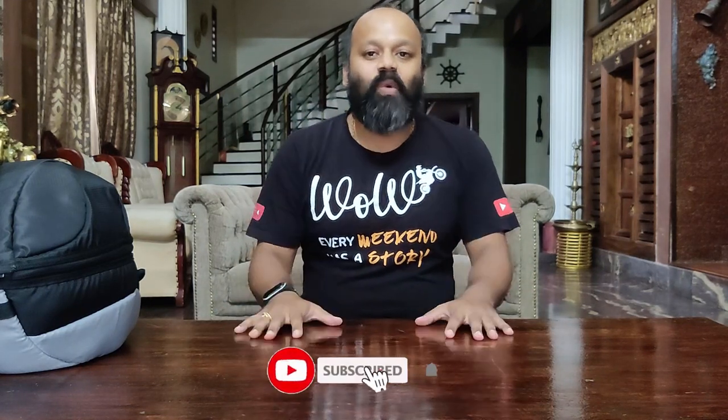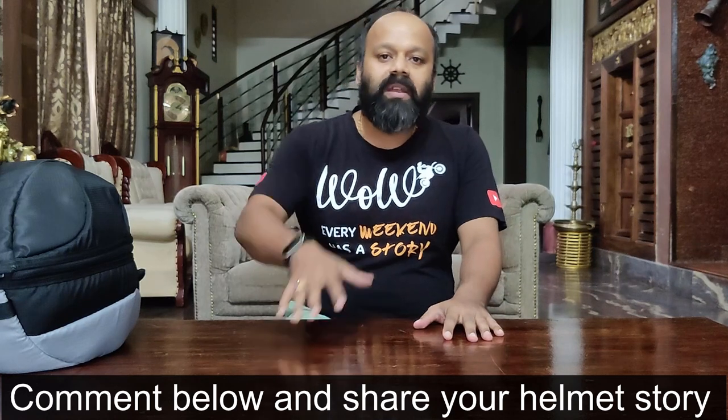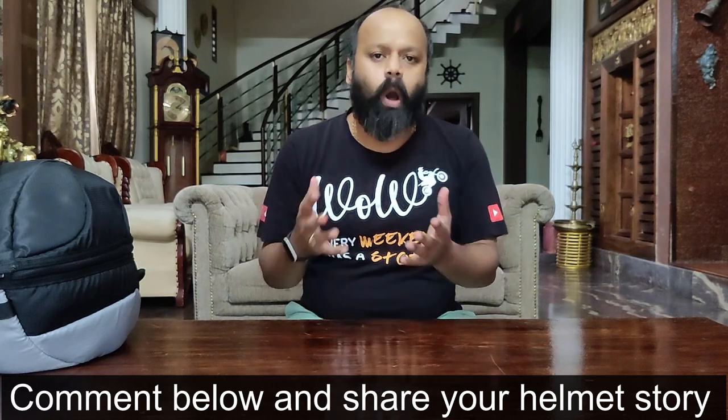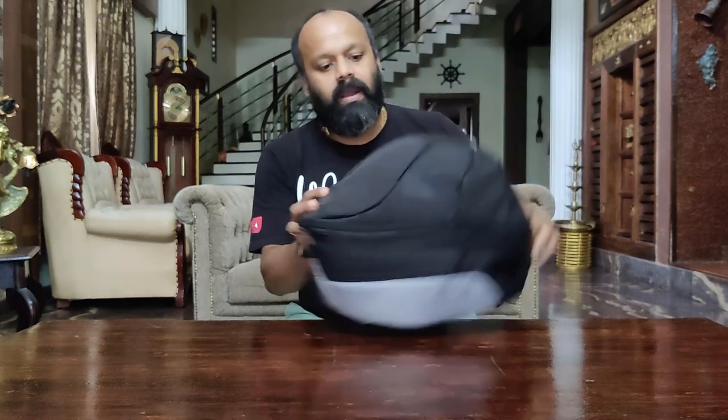Welcome back to Weekend on Wheels, I'm Girish. As mentioned in the intro, I'm going to talk about a helmet bag. People who really love their helmet are watching this — and this video is exactly for you. You might have bought the best helmet in your color and graphic choice, but most of the time you fail to maintain it because someone ends up scratching it. This is a common problem, especially when you travel. Here is a helmet bag by Y Terra.